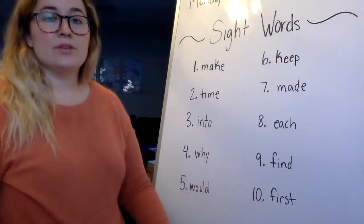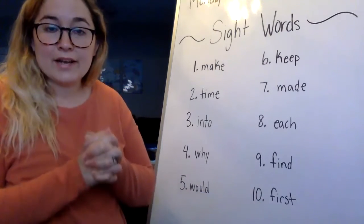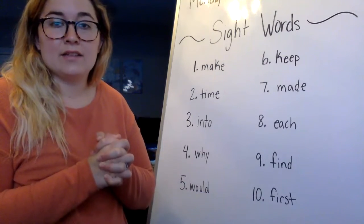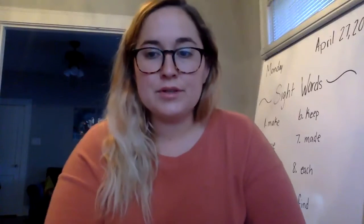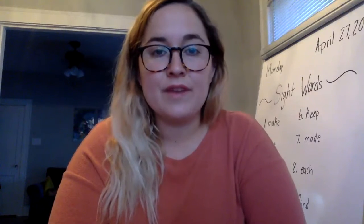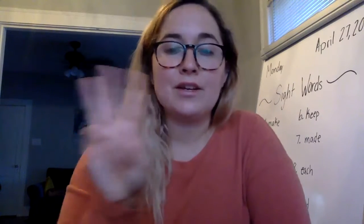Make sure today that you are looking at your sight words and write them three times. Once you are done, you can take a picture and send it to Ms. Farrah, or you can post it on your profile. Make sure you're writing your sight words three times today. That will be what we are doing for sight words.